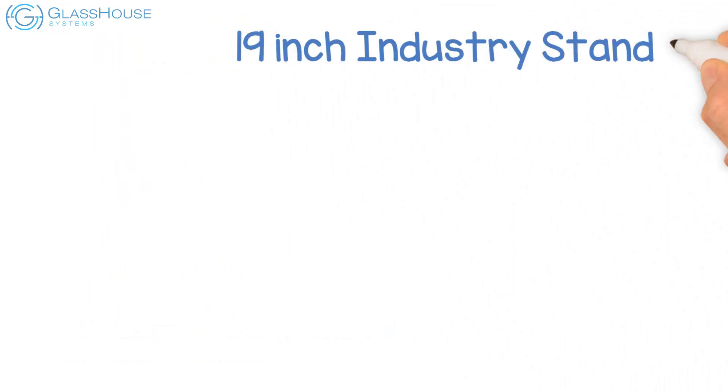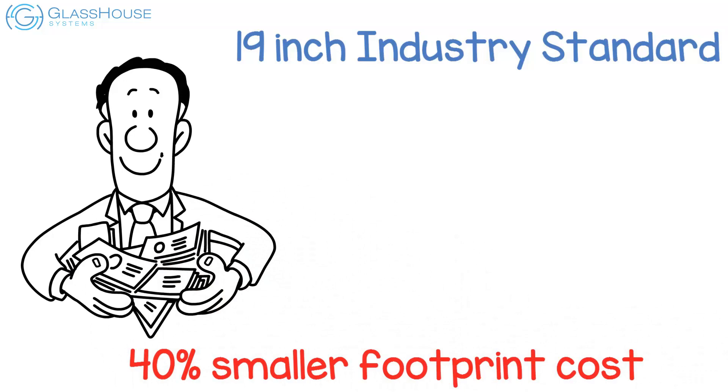Have a data center strategy that's PDU-based with 200-volt to 240-volt power with air cooling. Want a 19-inch industry-standard form factor allowing lower power cost and a 40% smaller footprint that fits freely in any data center.